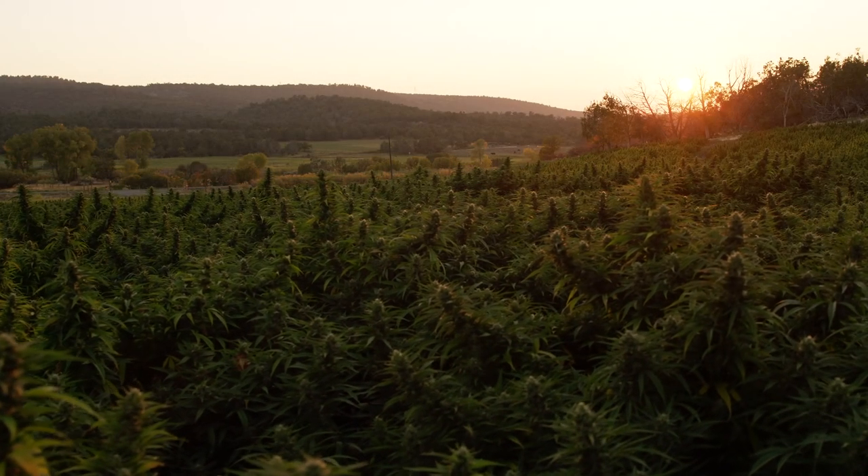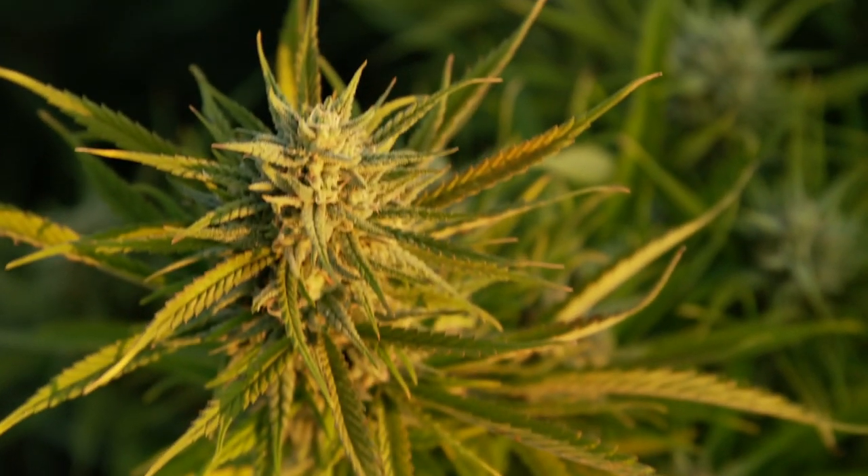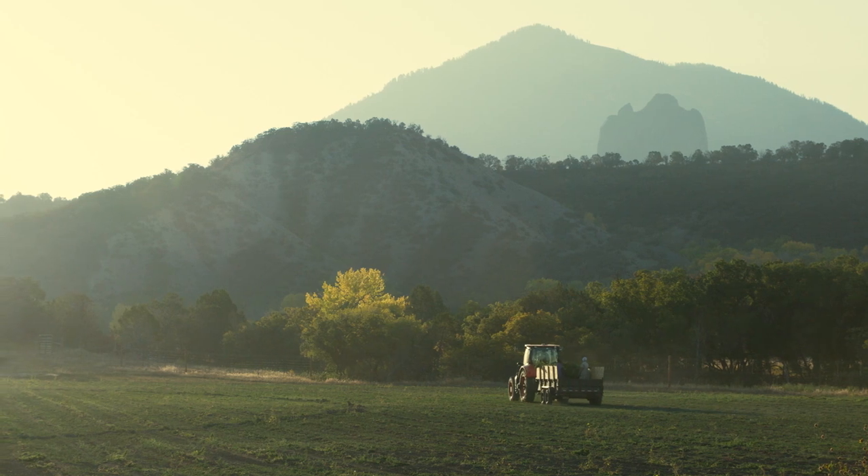We're in the middle of the western slope of Colorado. This farm — we're really going back in time because it's really renaissance farming.